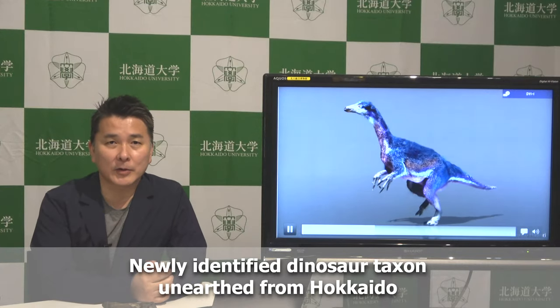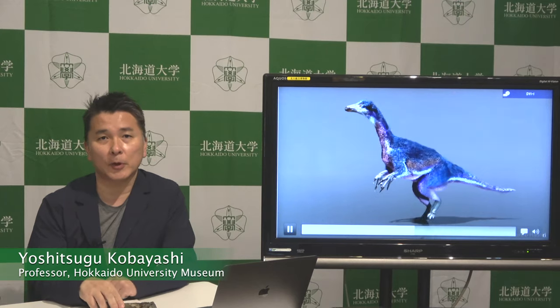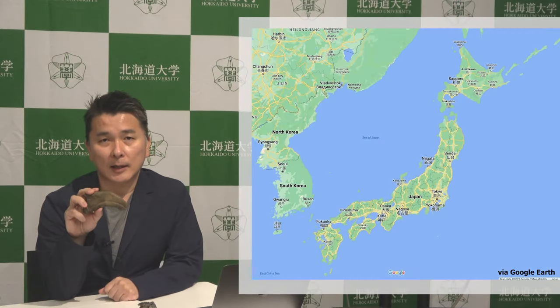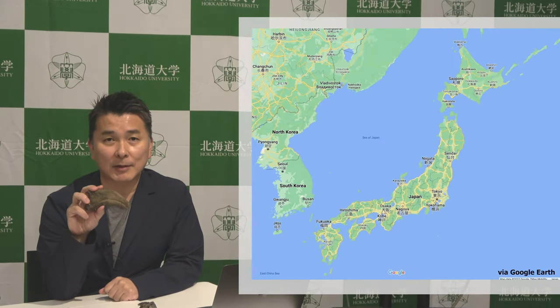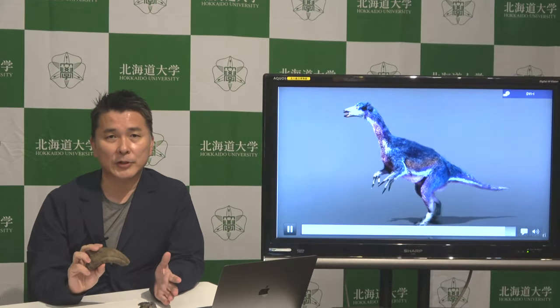Hi, I'm a professor at the Hokkaido University Museum, and here we report a new dinosaur from Hokkaido Island. It's from Nakagawa town, at the northern end of the island, and this is based on fragmentary specimens.